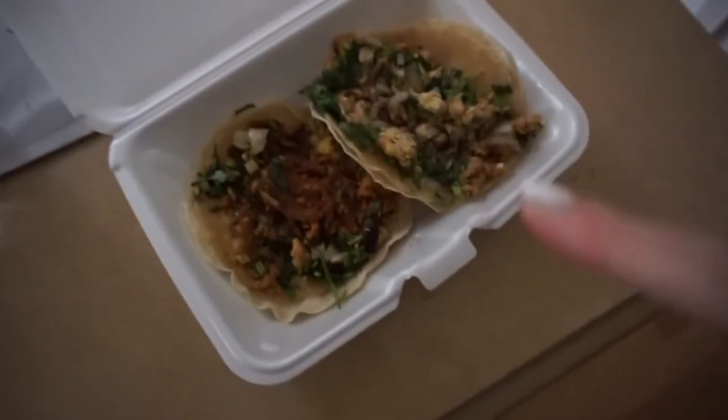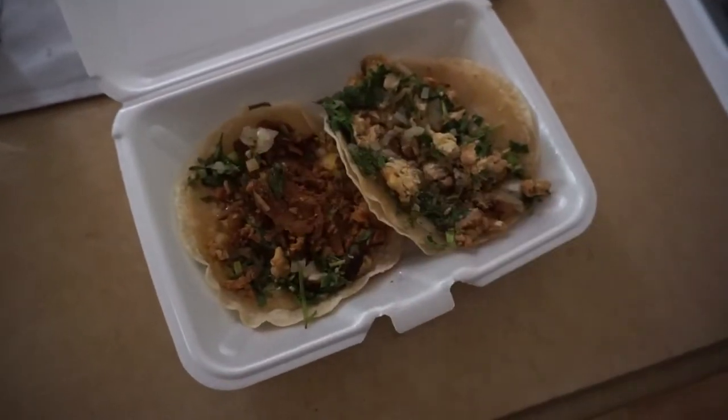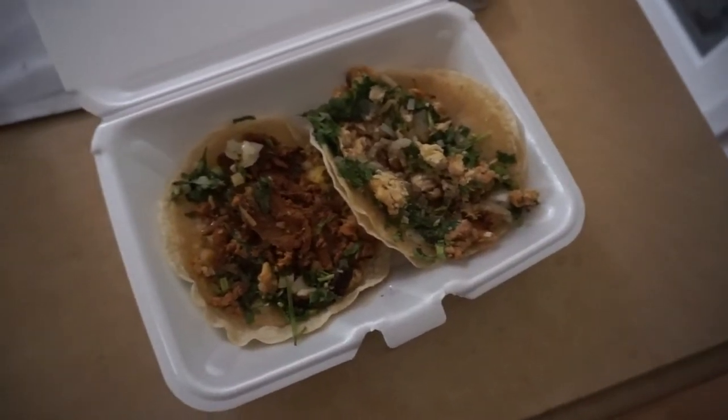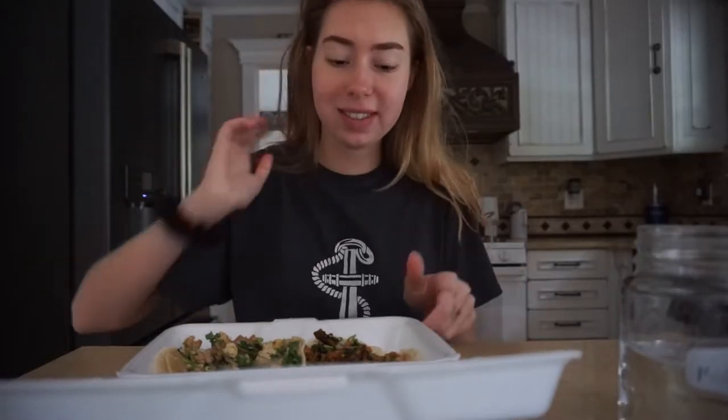This is what I'm going to be eating for dinner. I got a chicken street taco and I think that's pork. I just got it from this little place that we know. I'm so excited — I love street tacos. So I'm just going to eat.